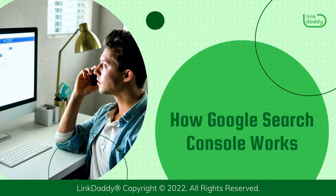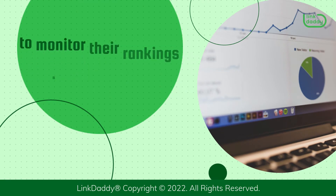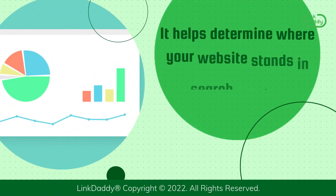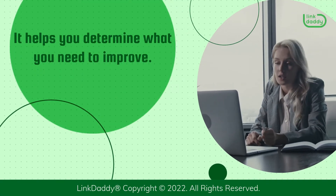How Google Search Console Works. The Google Search Console is an excellent tool for website owners to monitor their rankings and user experience. It helps determine where your website stands in search results, and it helps you determine what you need to improve.